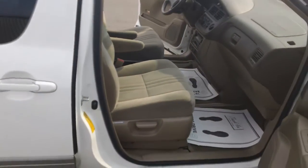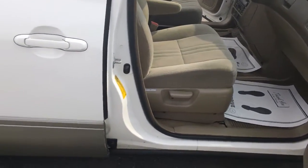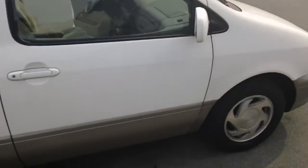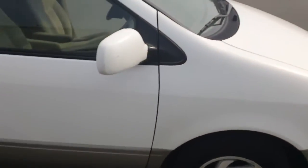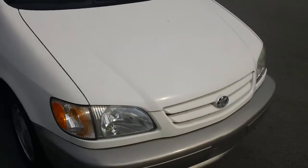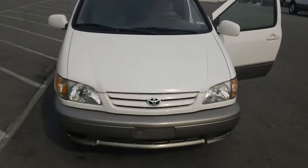You were looking around a lot yesterday, you saw what other lots had to offer, and as we all know they didn't have a whole lot. Again, this is an extra clean vehicle and I'll be glad to show it to you — I'm sure we can make the price work.